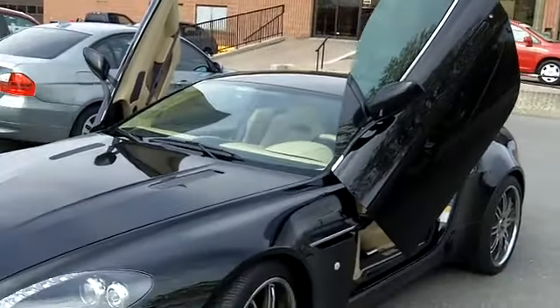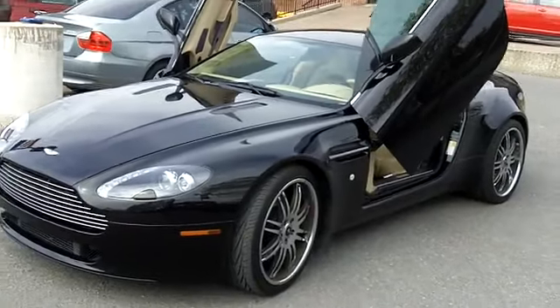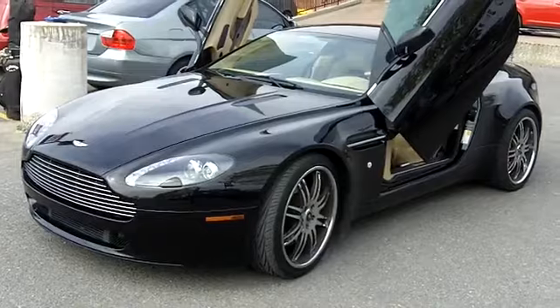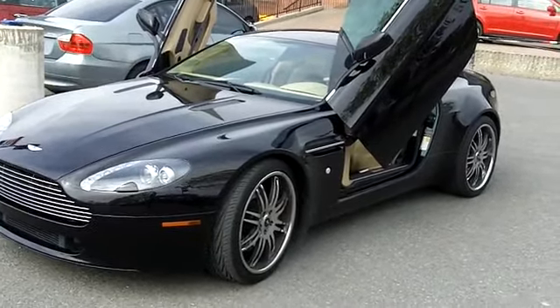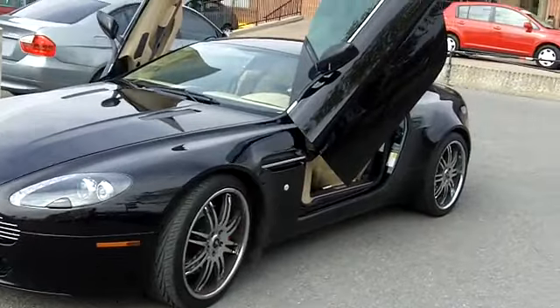2007 Aston Martin, giving you 380 horsepower V8 engine. Black color on the outside, light tan leather interior on the inside. This is a beauty.